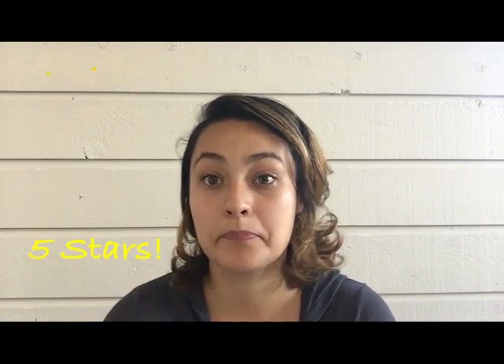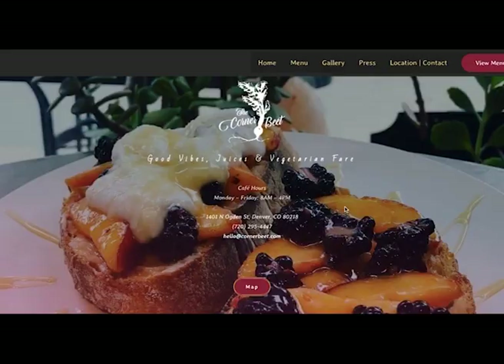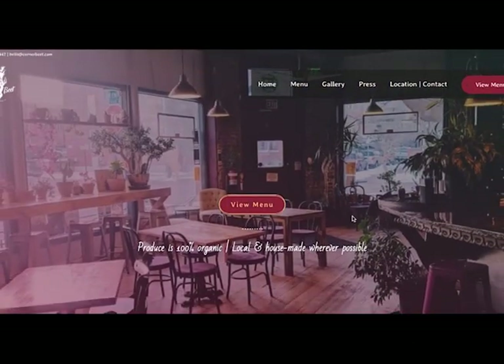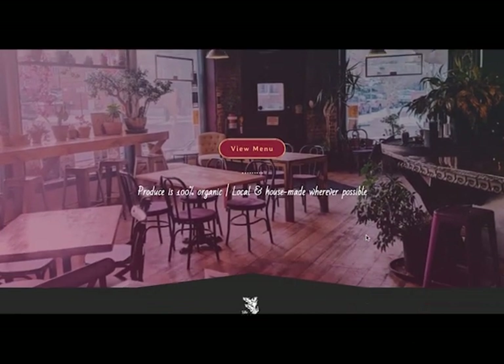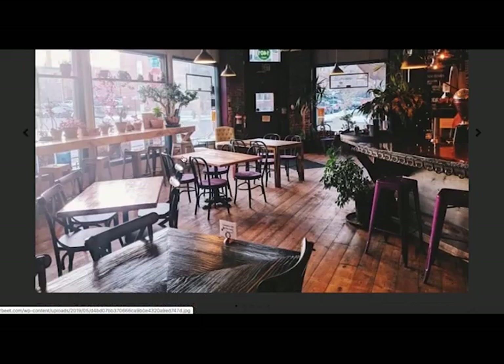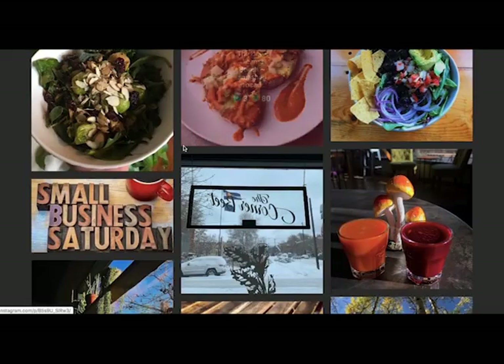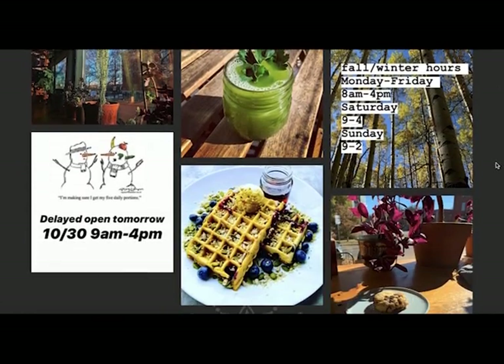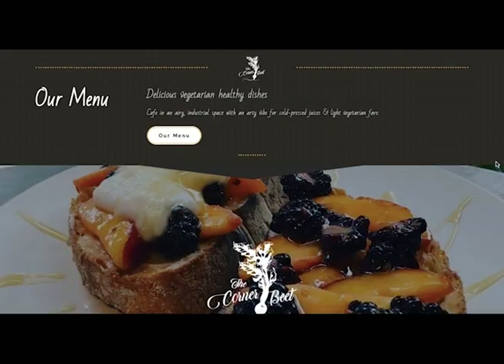On the sustainability scale, I would rate the Corner Bee a five as well. Number one, they recycled, which is awesome. Number two, all their produce was organic, and that's huge for a restaurant. Promoting organic food is more healthy for us as consumers, and for the people growing it, who aren't exposed to the toxic pesticides and herbicides.